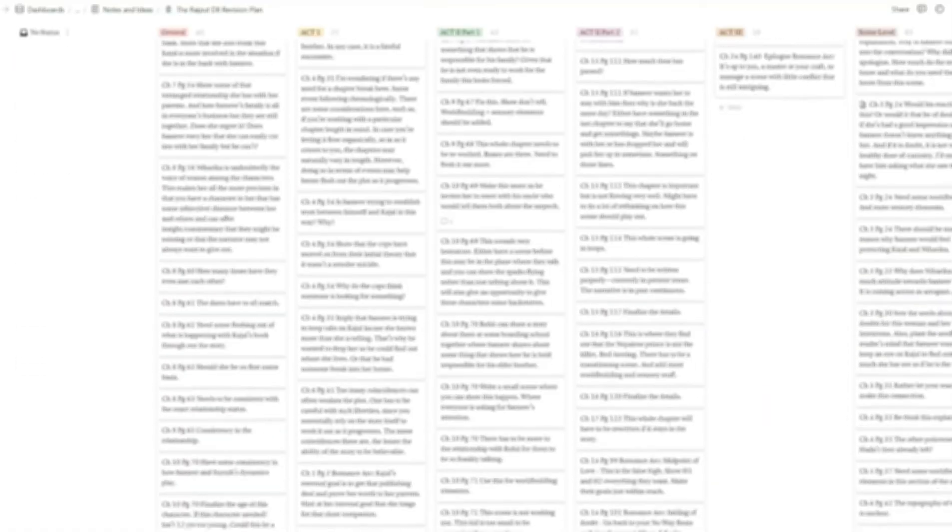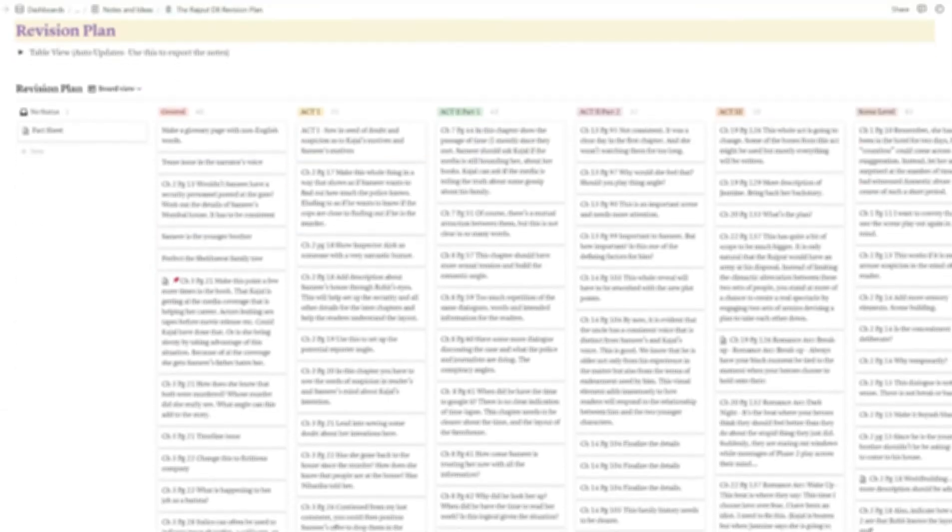The second app I'm using is Notion. I'm using it to organize my revision notes. In the past I've struggled with managing my revision notes, but sorting them out under different types and then focusing on one type at a time is making this round of revisions and rewrites so much more manageable. Once I finished making notes in the Word document, I went through each and sorted them out based on Jessica Brody's method under structural level, scene level, and page level.